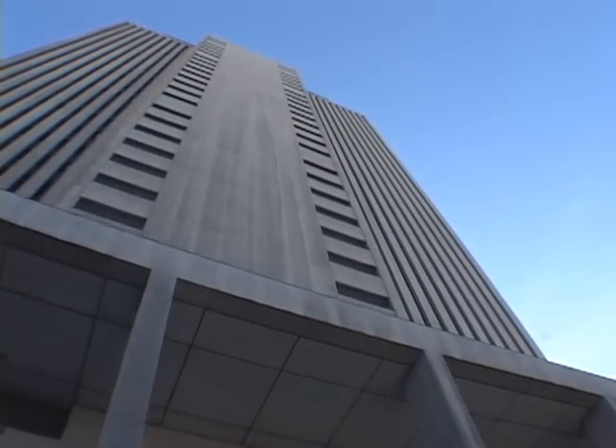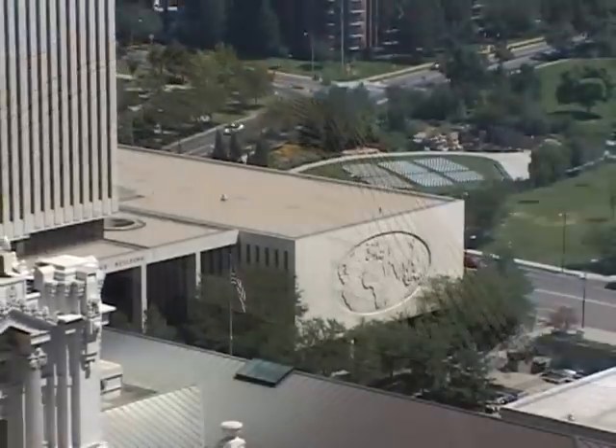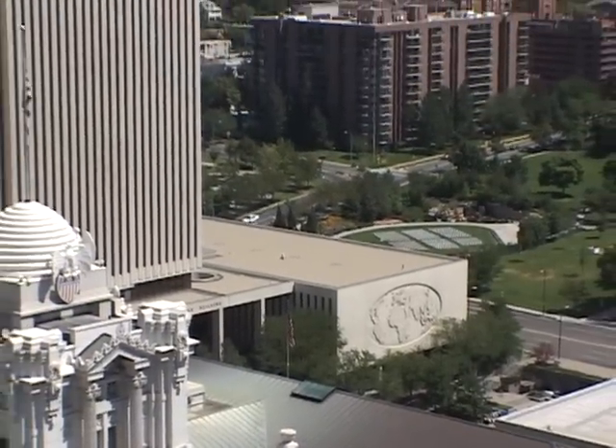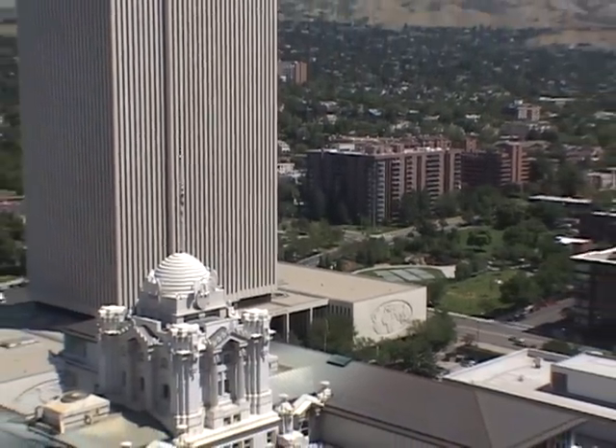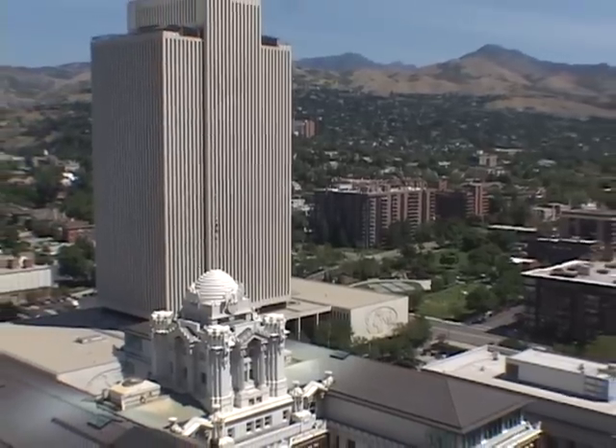It is flanked by two four-story wings. Prior to the construction of this edifice, administrative offices of the church were scattered in buildings throughout the city. It sits on what was originally Brigham Young's farm.